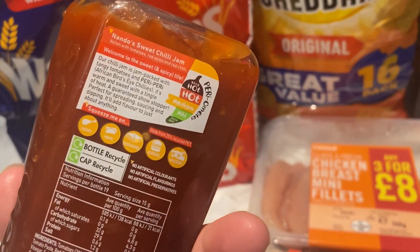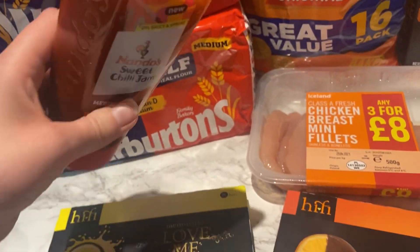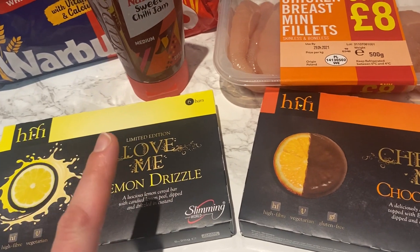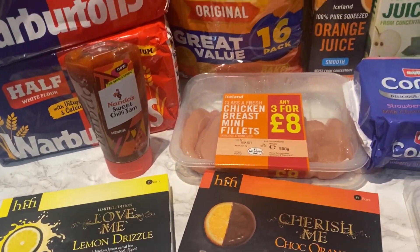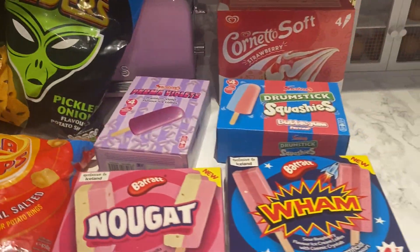I thought this sounded really nice — I've never tried it — Nando's sweet chili jam. Excited to give that a try. Hopefully it's not too spicy — it's medium, so we'll see. Dan will love it, I'm sure. And then I couldn't resist getting some of these lemon drizzle and chocolate orange slimming world bars. So that's all of the Iceland foods!